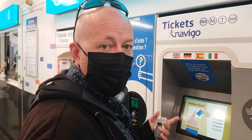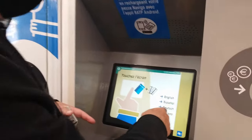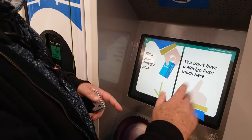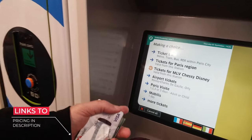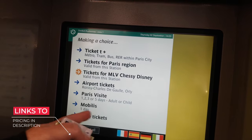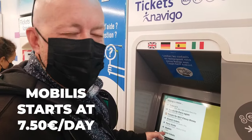Here are the machines you're going to find at every single station where you can buy your tickets. It's very easy — they're all in multiple languages, including English, Spanish, Dutch, and Italian. Just click on English; it's touch screen. It will ask if you have a Navigo pass — if you don't, press that option, and then you'll have all the choices: a regular ticket, a Paris region ticket, airport tickets, or the Mobilis pass.